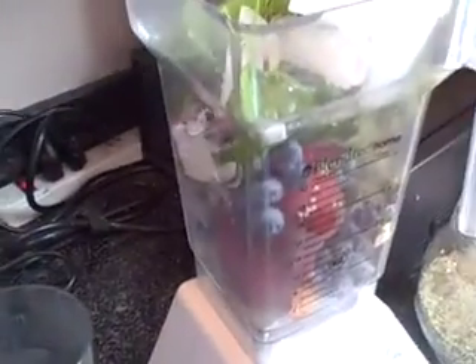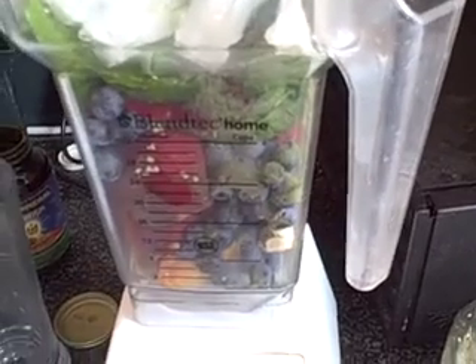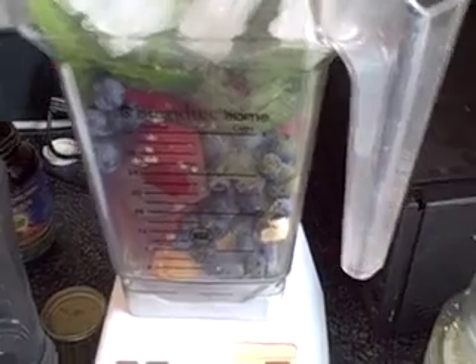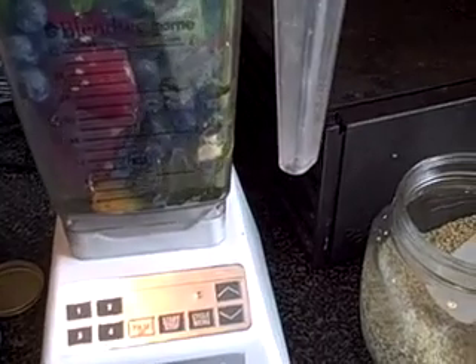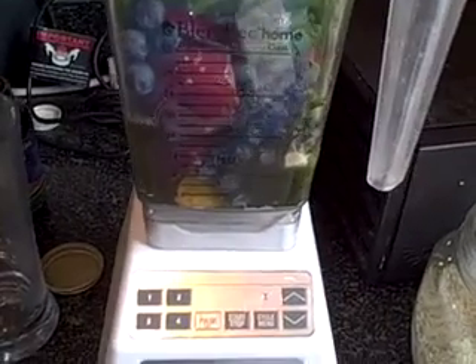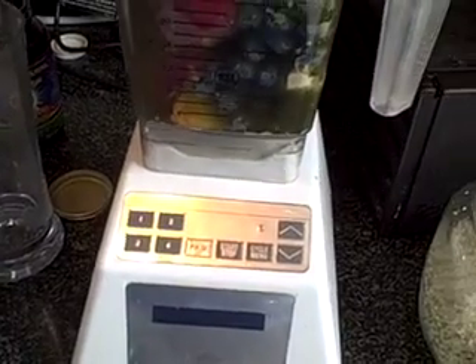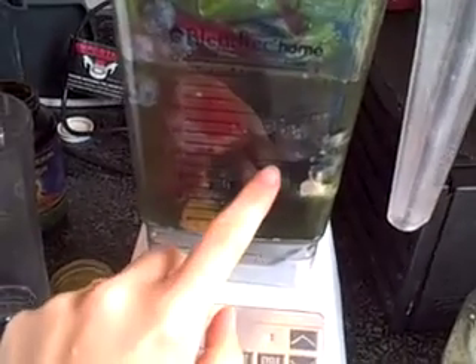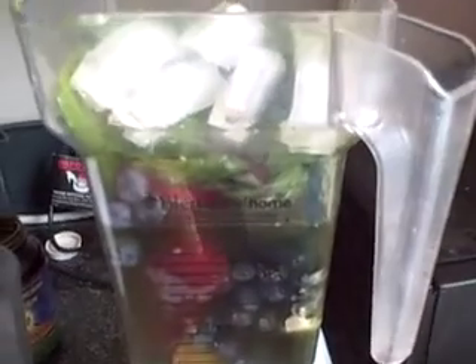And then the ice. As far as water, sometimes we use like fresh squeezed orange juice or hemp milk or something. But I think for this, and especially since I have a banana in there, water is just fine. So if you have a Blendtec, I usually just sort of fill it all up. I like mine kind of thicker so I'll usually just do — oh, that's sort of a lot of water compared to normal. Usually I'll just do like about two or three cups, so I may pour a little bit of that out.